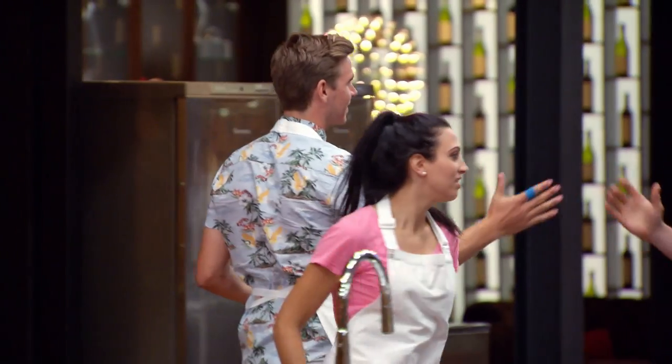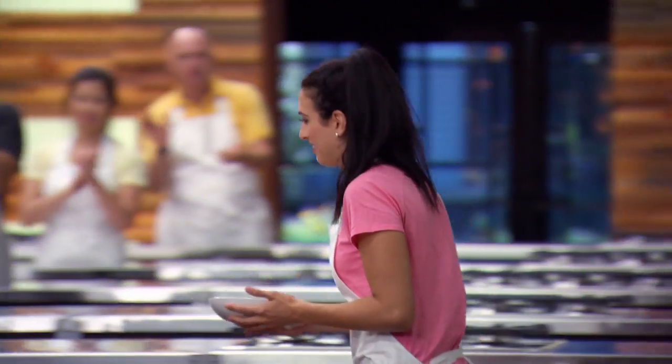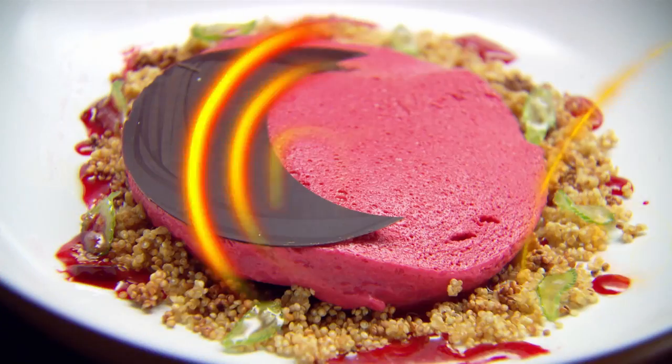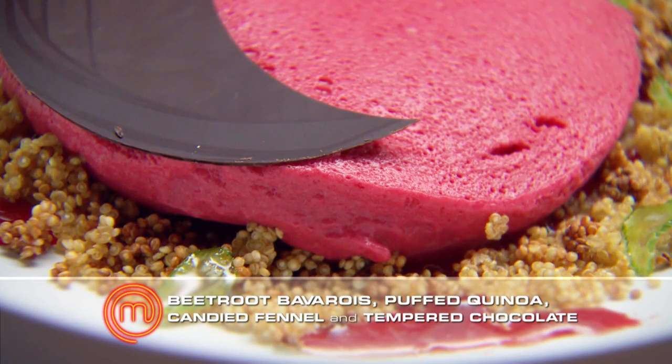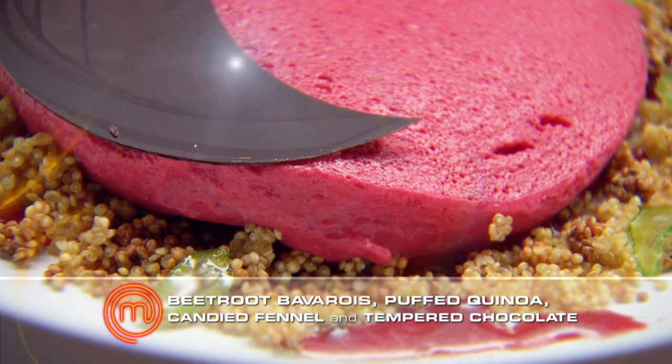Next up, Zoe. I'm feeling really nervous — my future in this competition rests on this one dish. I've made a beetroot bavoie with confit beetroot, puffed quinoa, candied fennel and tempered chocolate. I'm pleased you tempered the chocolate — it was flawless, actually.